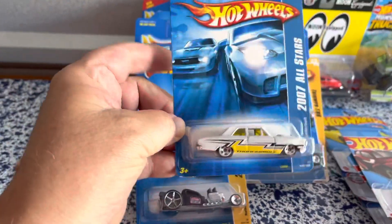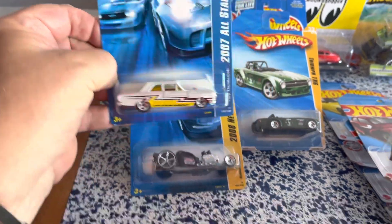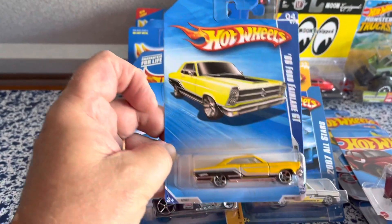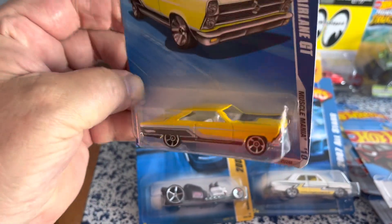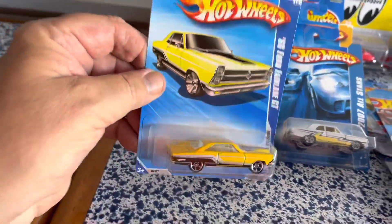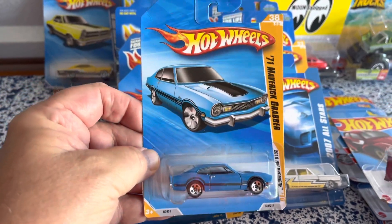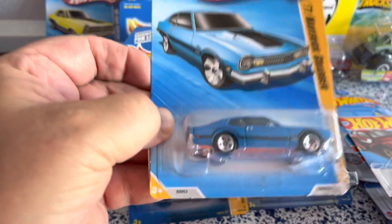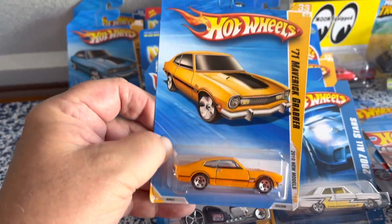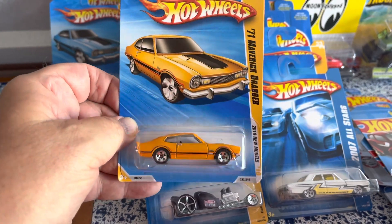Here's a Ford Thunderbolt I haven't seen in white. And a '66 Fairlane GT - blister's a little crushed. And a '71 Maverick Grabber in blue, and the same car in gold color. A good buddy of mine had one of these when we were younger, so I got two of them - I'm going to give him one.